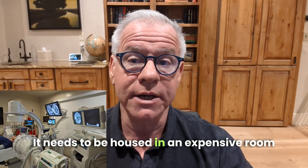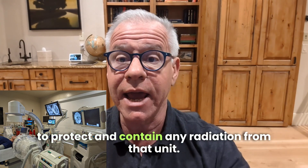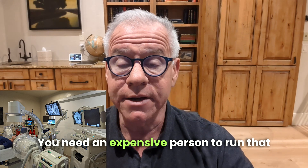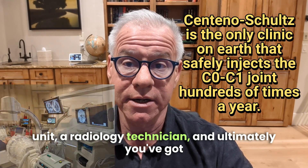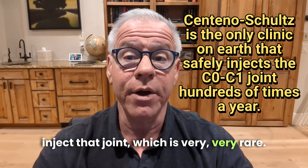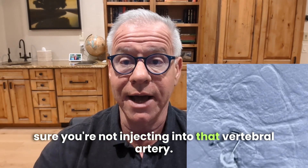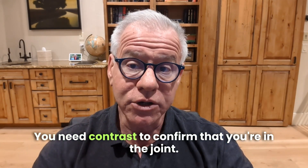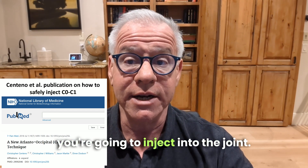The fluoroscopy unit needs to be housed in an expensive room to protect and contain any radiation. You need an expensive radiology technician to run that unit, and ultimately you've got to have a doctor that knows how to inject that joint, which is very, very rare. Digital subtraction angiography allows you to make sure you're not injecting into the vertebral artery. You need contrast to confirm that you're in the joint, and then you can inject whatever you're going to inject.